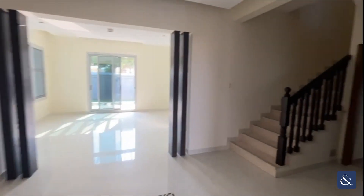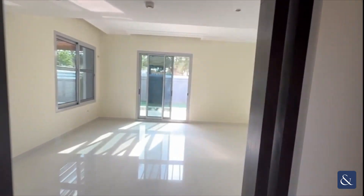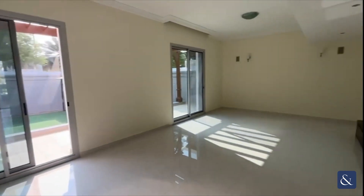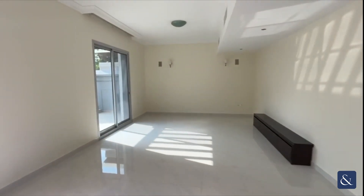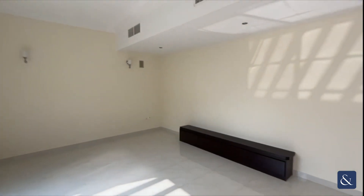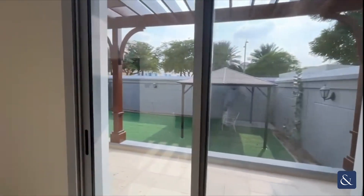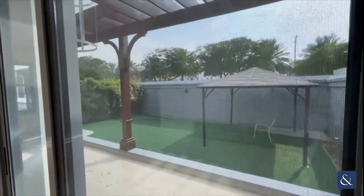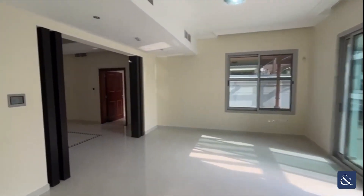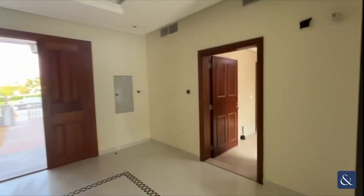As you enter into the spacious hallway, you then have the main living space off to the side, which as you can see is a great size. This property does come unfurnished, so there's plenty of scope for you to put your own stamp on it with your furnishings. You've then got two sets of double doors out onto the garden.